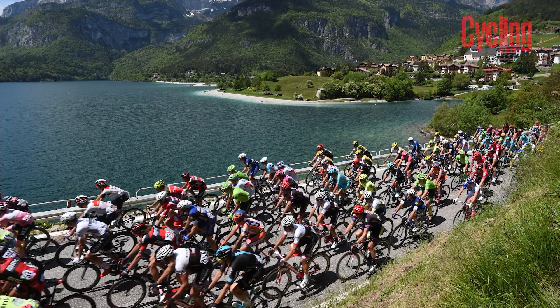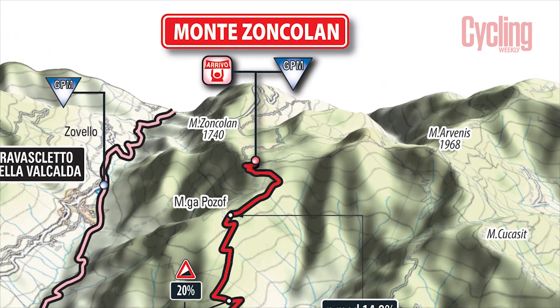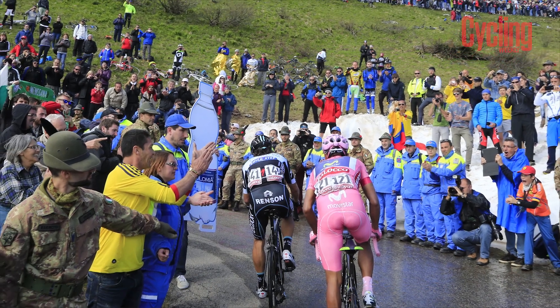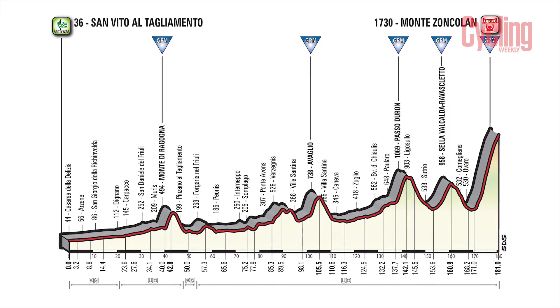The stage that really catches the eye is stage 14, which is the Zoncolan summit finish. When the route came out, this is what everyone was looking forward to. Monster Zoncolan actually hasn't been in the race since 2014, so it's been a few years since we've been there. This is an absolute brute of a climb — people don't attack on the Zoncolan, it has long sections at 20%. There's a sign over the road at the start that says 'Welcome to Hell.' You just try and ride as well as you can.